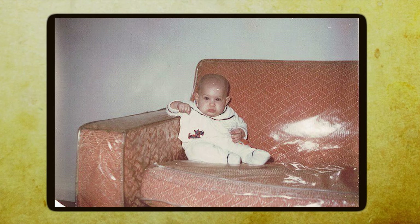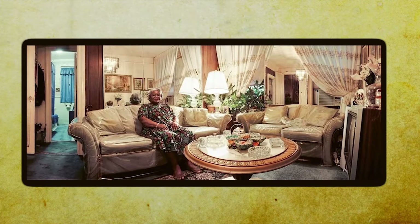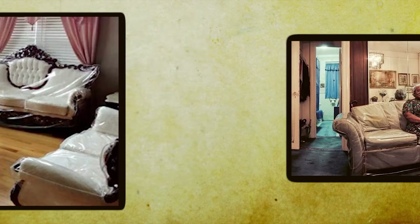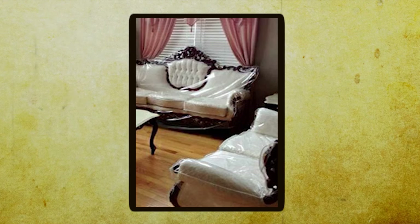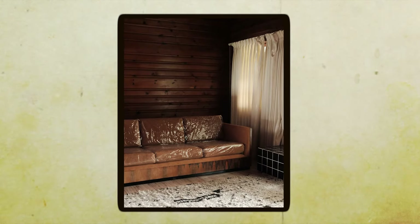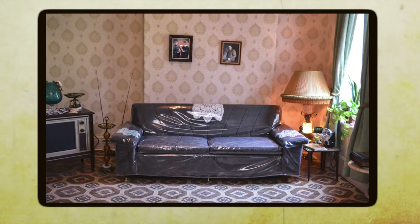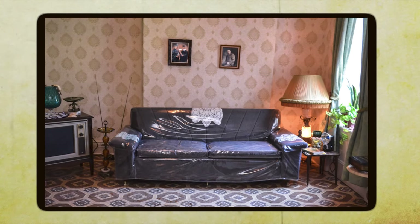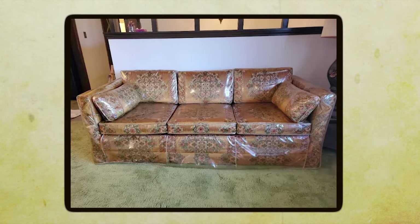She had this beautiful floral pattern sofa that she adored, and she spared no expense ensuring it stayed in tip-top shape. She covered that sofa in a clear vinyl sofa cover. Let me tell you, sitting on that thing was like sliding into a sauna on a hot summer day — not exactly the most comfortable experience, but grandma wasn't about to sacrifice style for comfort. I remember one time my cousin accidentally spilled a glass of grape juice on the sofa, and you would have thought the world was ending.